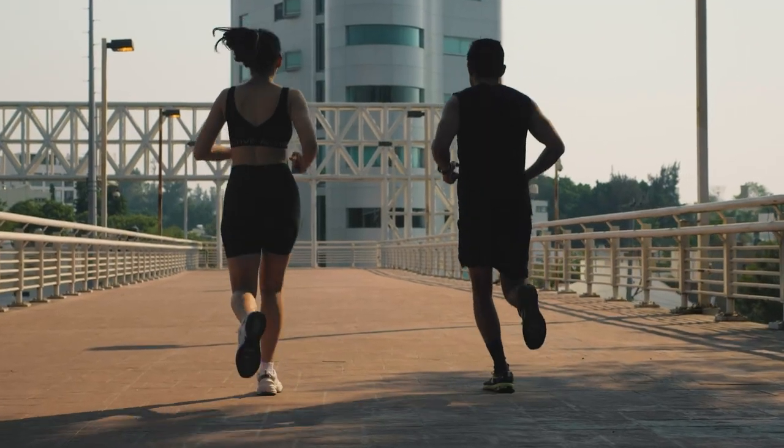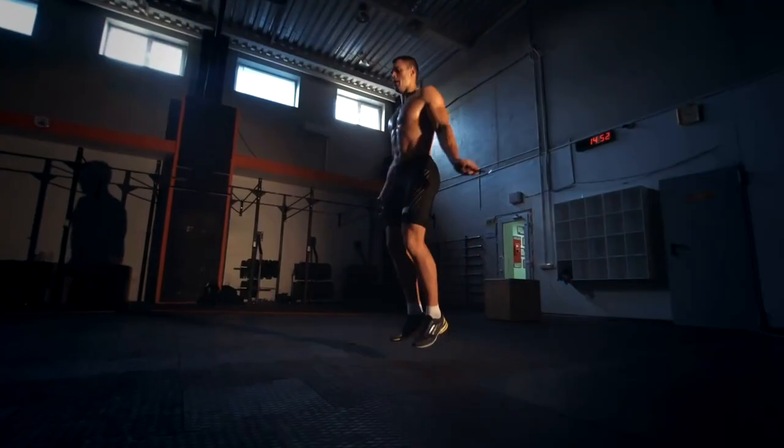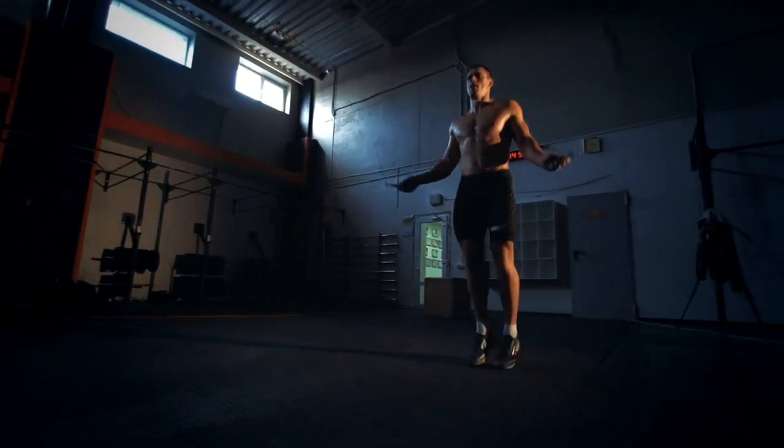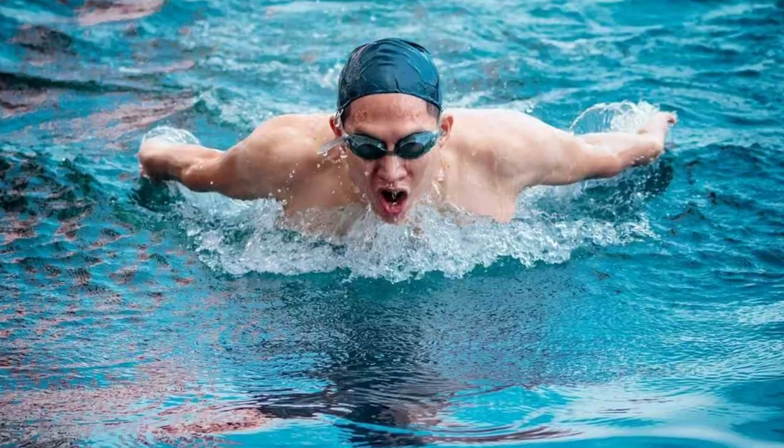Number ten: exercise regularly. Regular exercise can help improve digestion by increasing blood flow to your digestive organs. It can also help reduce stress, which is a common cause of digestive discomfort. Aim for at least 30 minutes of moderate exercise most days of the week, such as brisk walking, jogging, cycling, or swimming.